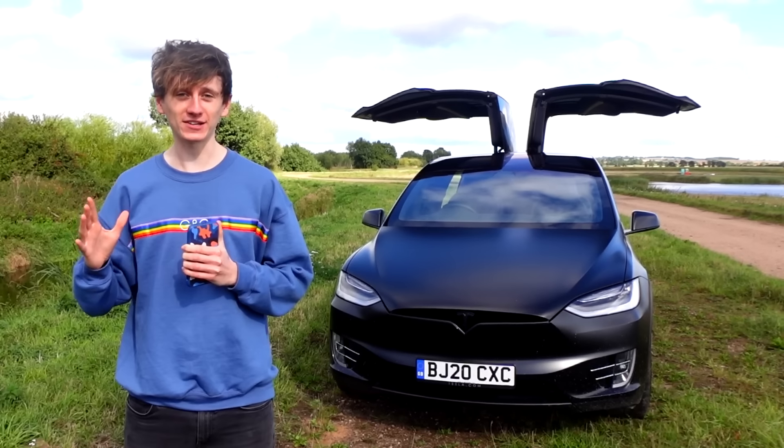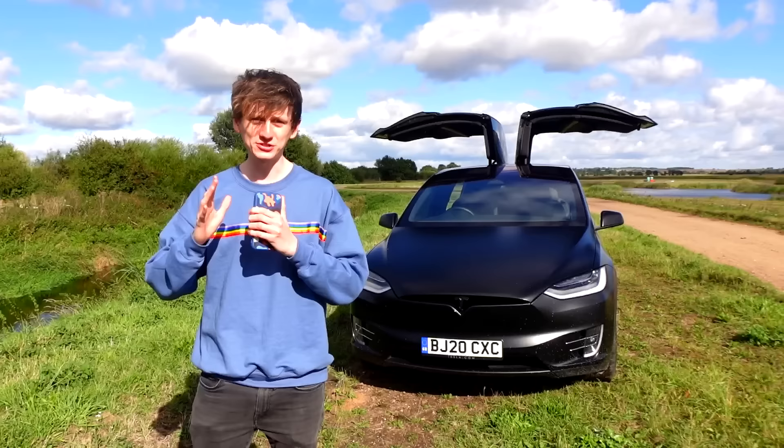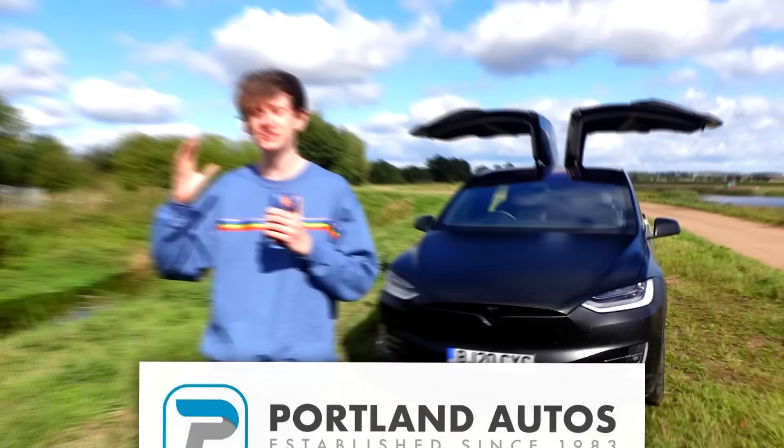Behind me is a Tesla Model X Ludicrous Performance with satin black PPF and de-chrome. This is the fastest and most expensive car that I've ever driven. I want to give a big thank you to Portland Autos for trusting me to drive this car. If you're in the Doncaster area, make sure you check them out — the link's in the description.